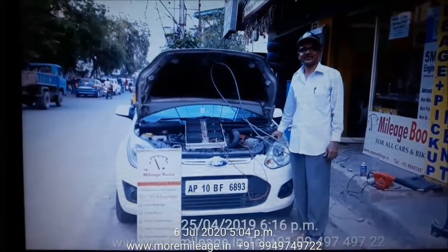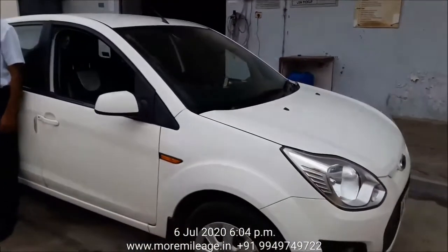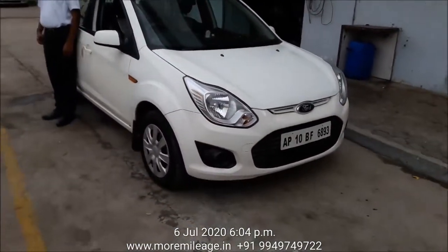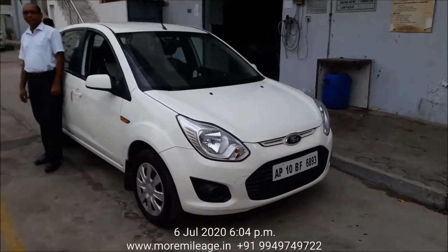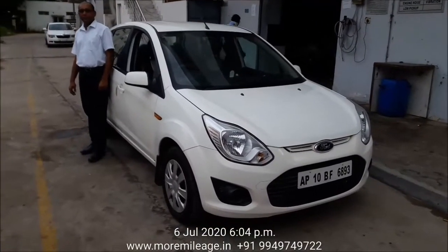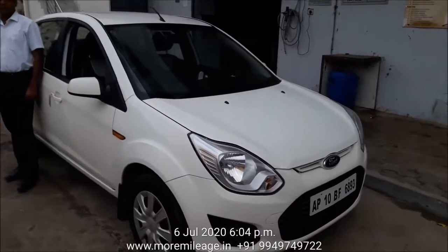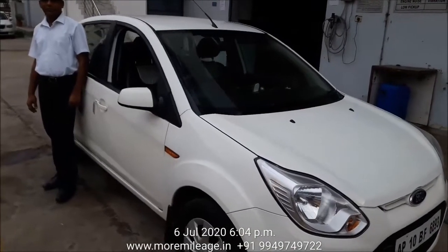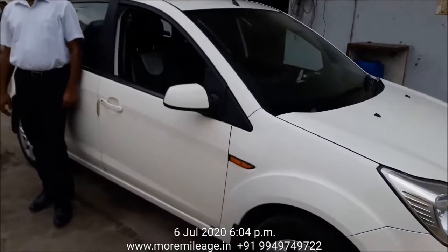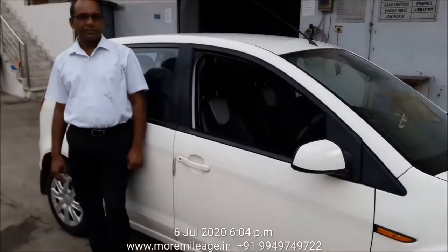Hello viewers, this is David. This is Part B of the video. The Ford Figo car AP10 BF6893, 2013 model, had traveled 58,515 kilometers at the time of process. Today the odometer reading is 67,047 kilometers, meaning this vehicle has since traveled a distance of 8,532 kilometers.